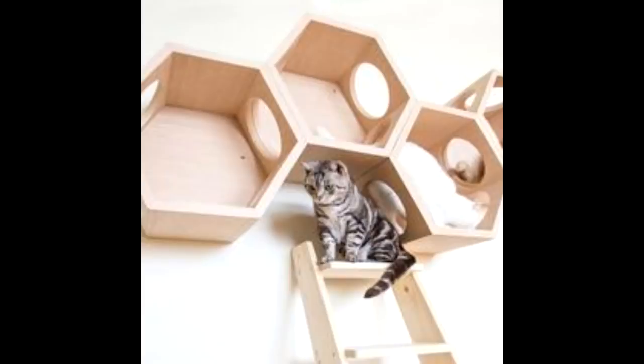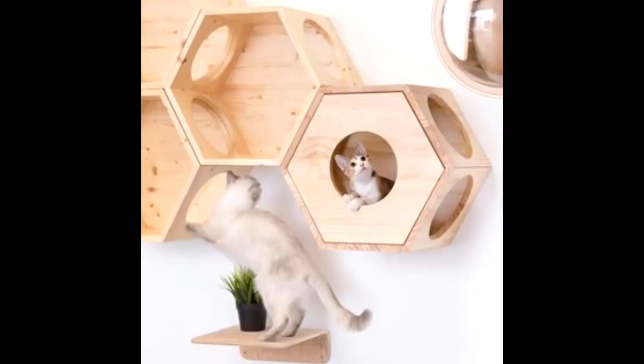I have an idea for my next project. It's going to involve cats. What do you think of something like this? Catification — that's what Jackson Galaxy calls it.